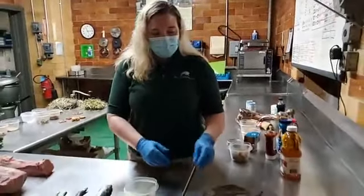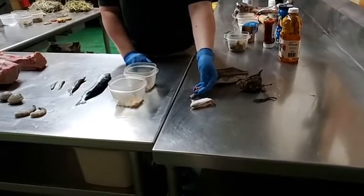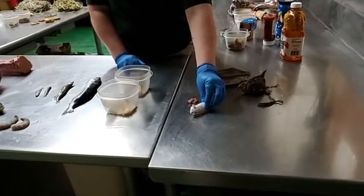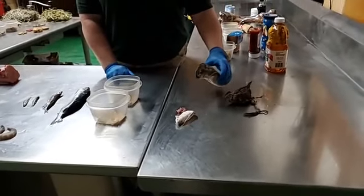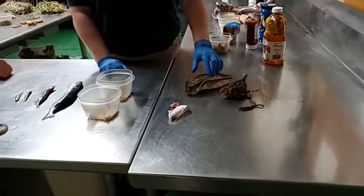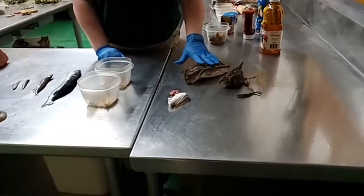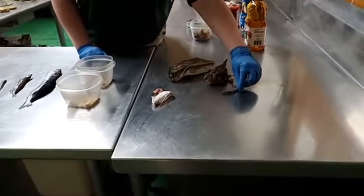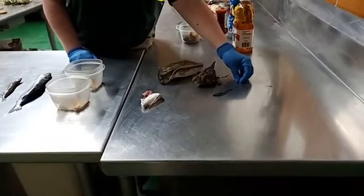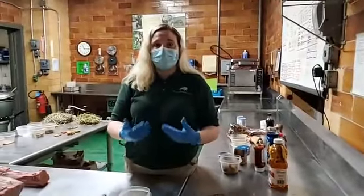We also have some vertebrate prey. We have different sizes because we have different sized predators. These are little pinky mice that are only about a day old — for very small snakes, lizards, and some small mammals. Most animals get a regular mouse. We also have a very large rat for our bigger snakes and larger carnivores. We have quail for specific cats that are more bird eaters. And this little anole is special for our Micronesian kingfishers — during breeding season they really prefer anoles.